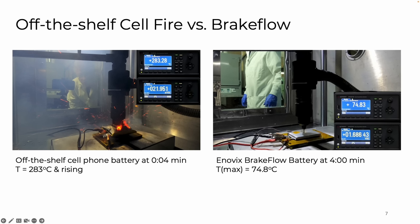Let me summarize. The standard cell blew up in four seconds. It got up to 283 degrees before the thermocouple stopped working, and as you can see, it was splattering red-hot debris around. The brake flow battery — this picture was taken at four minutes — got up to a peak temperature of 75 degrees centigrade, which is 95 degrees lower than the temperature at which the separator would melt. This is a big deal — this kind of result hasn't happened before.